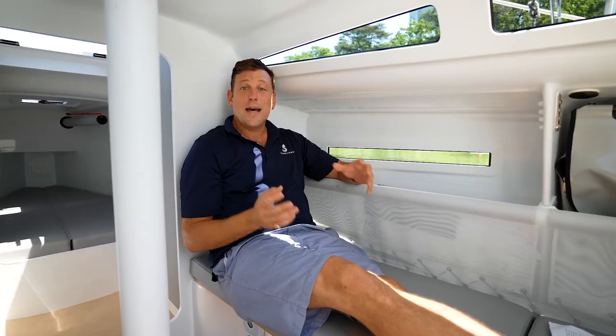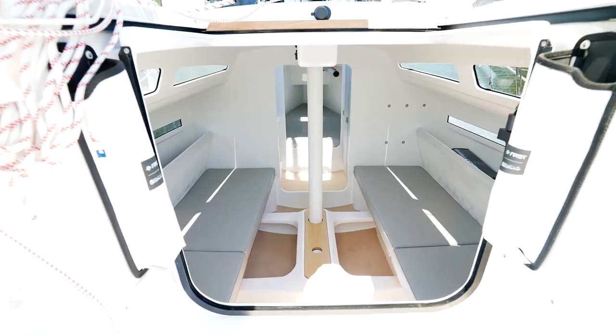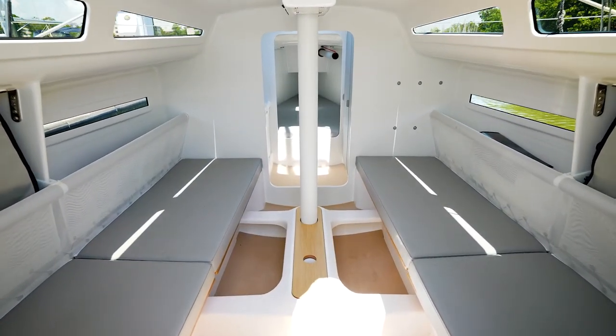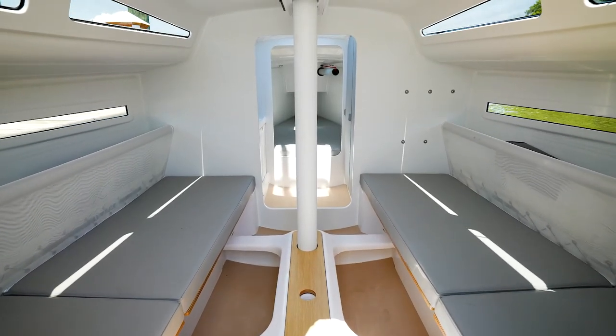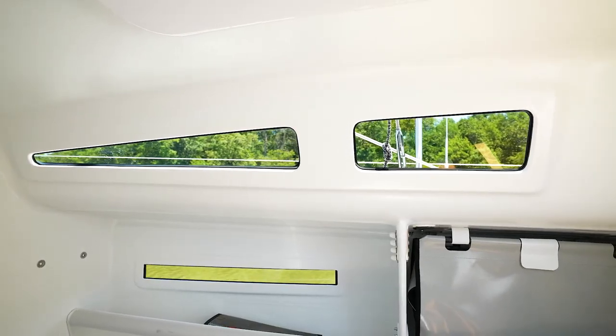The interior of this boat can best be described with three words: it's practical, it's ingenious, and it's cozy. A few things are immediately obvious as you come down the companionway. The first is the volume in the cabin — for a 26-foot boat with an 8-foot beam, there's a lot of air in here. The second thing is the natural light coming from the companionway and the portholes.